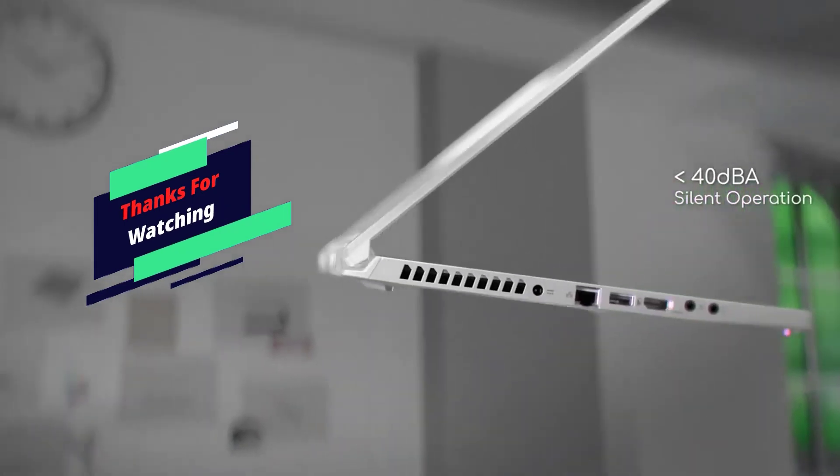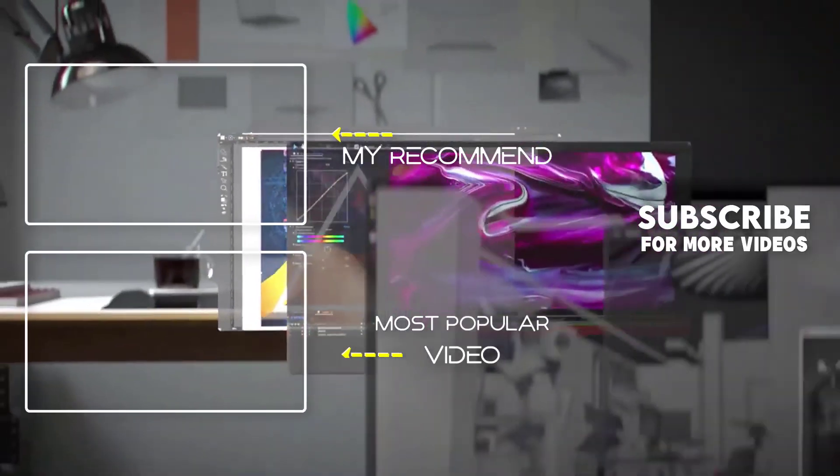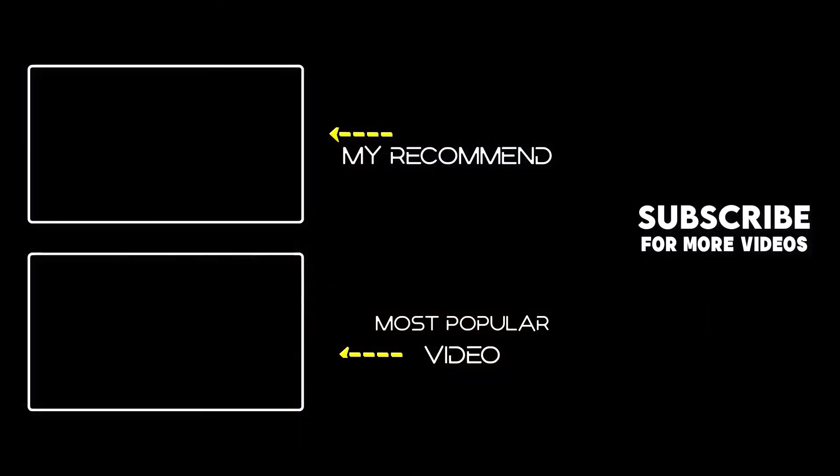Thank you for watching. I hope you liked this video — if it was helpful, please like, comment, and subscribe. If you have any questions related to these products, leave a comment below and I will get back to you as soon as possible.